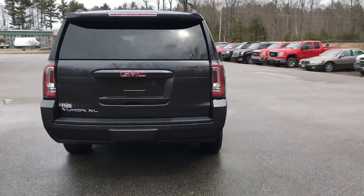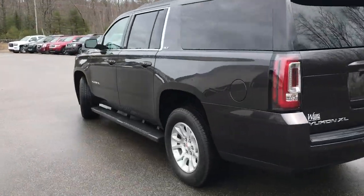It's in very good shape, very low miles vehicle. It's only got about 12,000 miles on it.